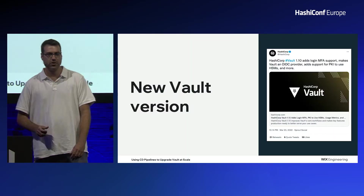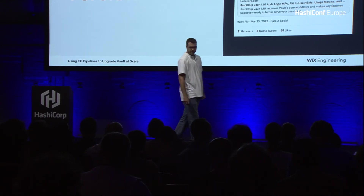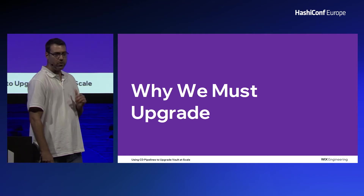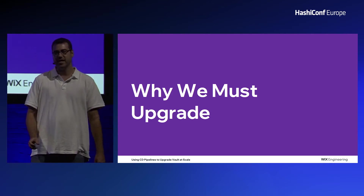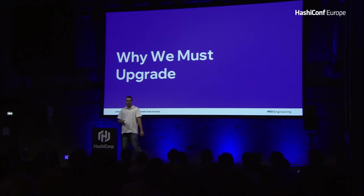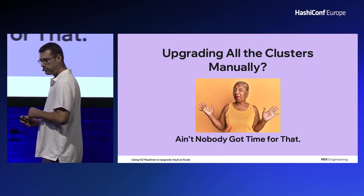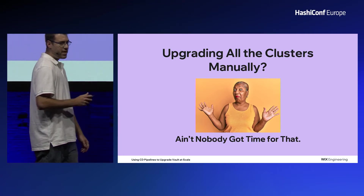Every few weeks, HashiCorp releases a new Vault version, usually with cool new features and sometimes also important security fixes. Every year, only on Vault alone, there are several CVEs which have been fixed and so many new features and bug fixes. You don't want to wait longer for a newer version because the gap between your current version and the latest one will make the upgrade even more difficult. Although it can be time-consuming, upgrading your Vault to the latest version is something we can't avoid.